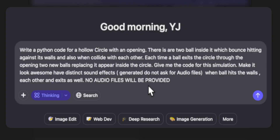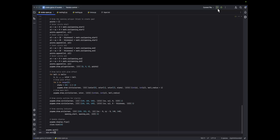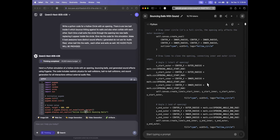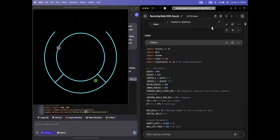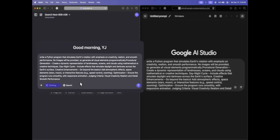Now moving to Python-based problems. The task: create a Python program for a hollow circle with an opening, two balls inside, and whenever a ball exits, two new balls appear. Qwen's code runs successfully on the first try — the balls bounce, there's sound, and whenever a ball exits, two new balls appear. It works! Gemini, on the other hand, doesn't get it even in the first instance. This is a clear win for Qwen.